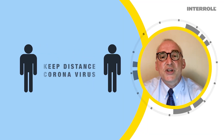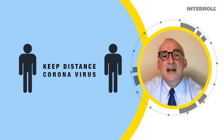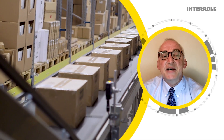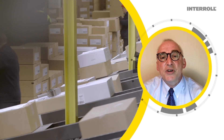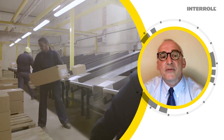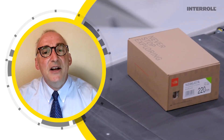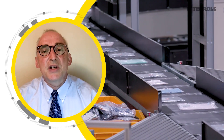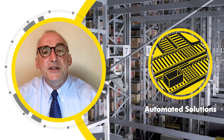Additionally, social distancing requirements within the distribution center have prevented high-density manual order picking and shipping consolidation, reducing existing fulfillment capacity. A perfect storm: increased demand and reduced capacity to fulfill that demand. Automation is the answer.